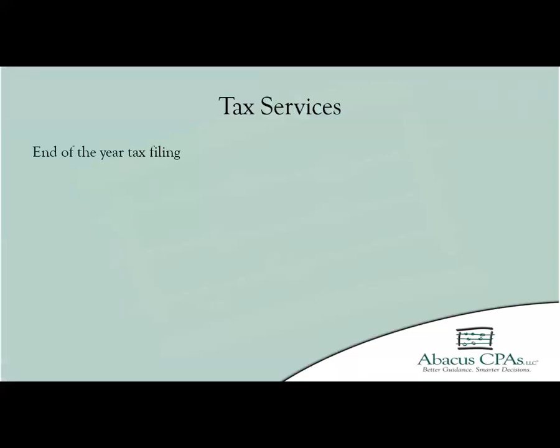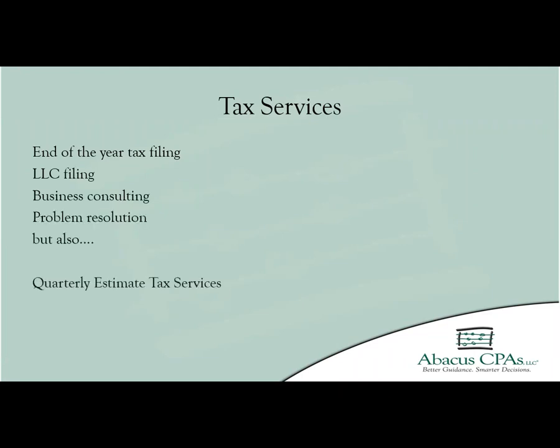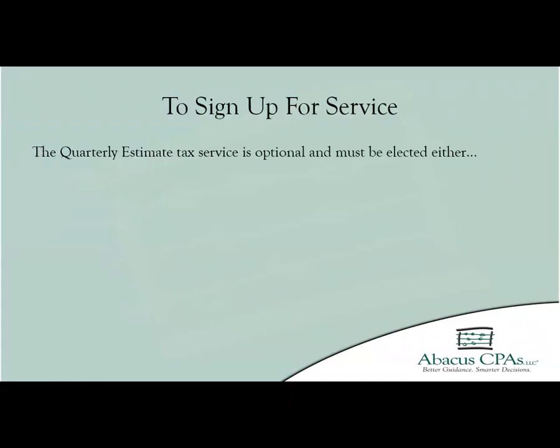Along with our annual tax services, we offer additional services that can help you in running your business. One of these services offered by Abacus CPAs is preparing quarterly estimates at the end of each quarter. This is an optional service you must elect to receive either when first signing up to use our service or by direct request during an office visit, phone call, or email.